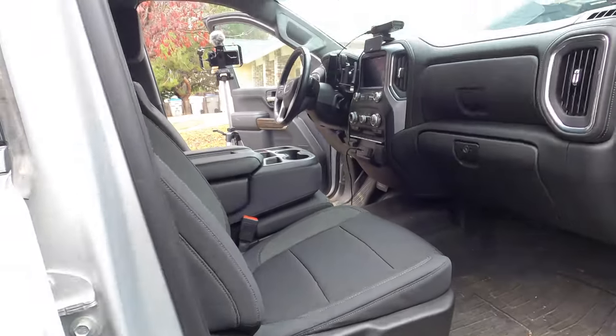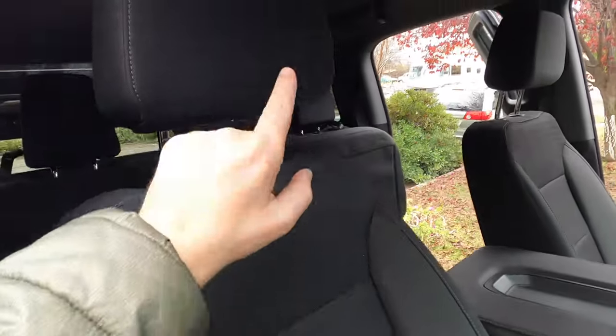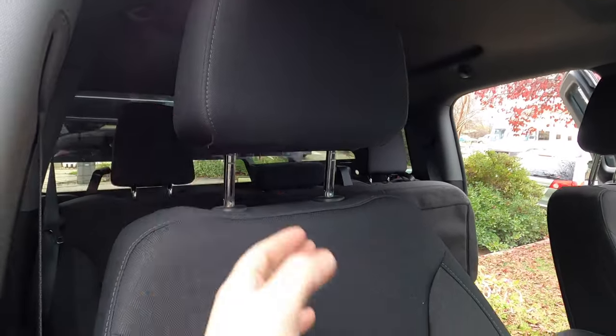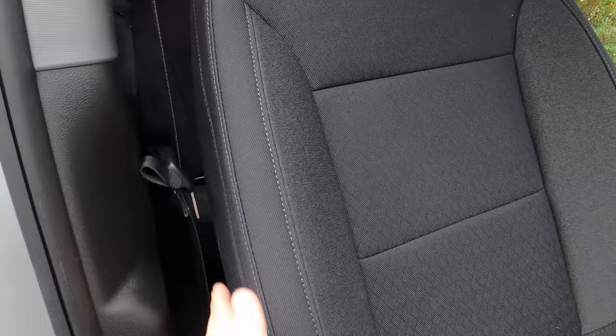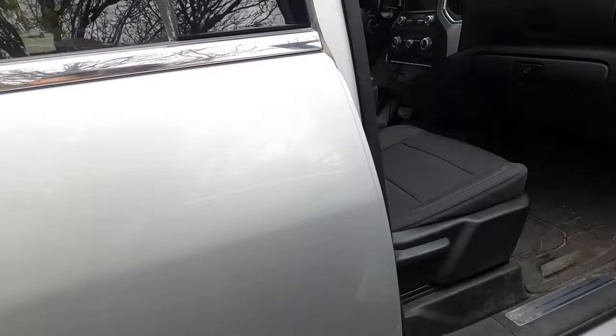The differences I already see with the new seat covers: one, the headrest just molds over the whole thing instead of flapping around it. On these old ones you could see through the sides — there were just some bands going across. These new ones look like they cover that whole thing, so hopefully it doesn't take too long to get them installed.